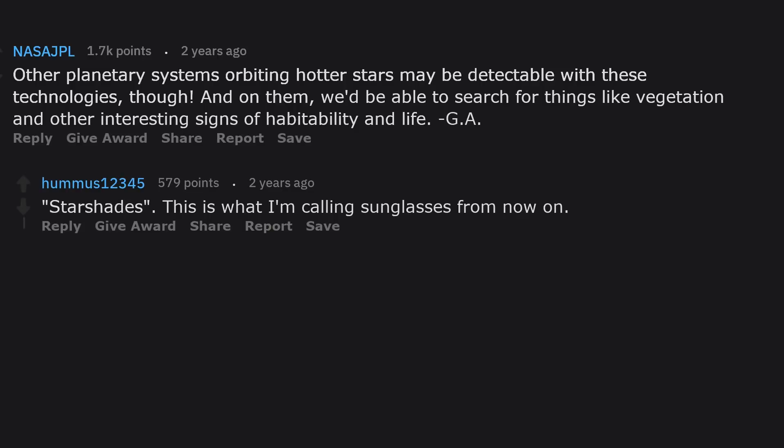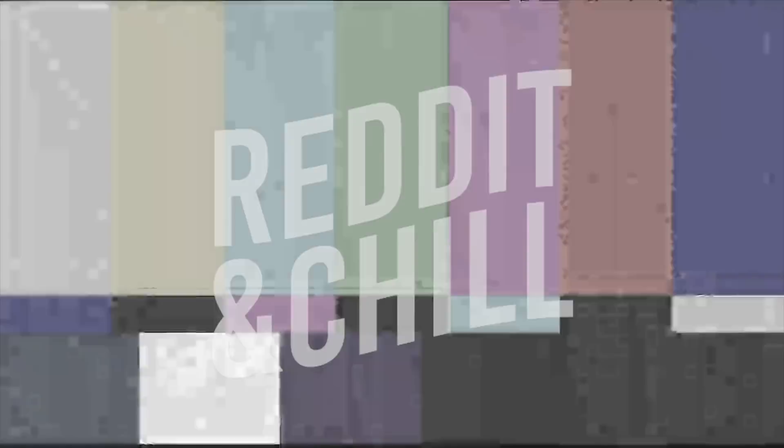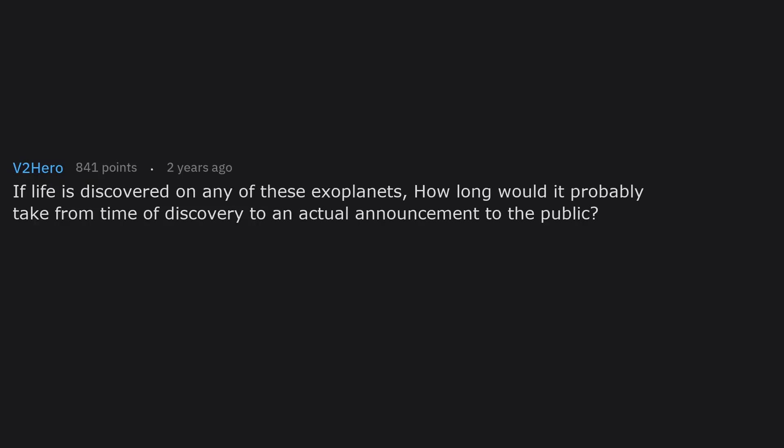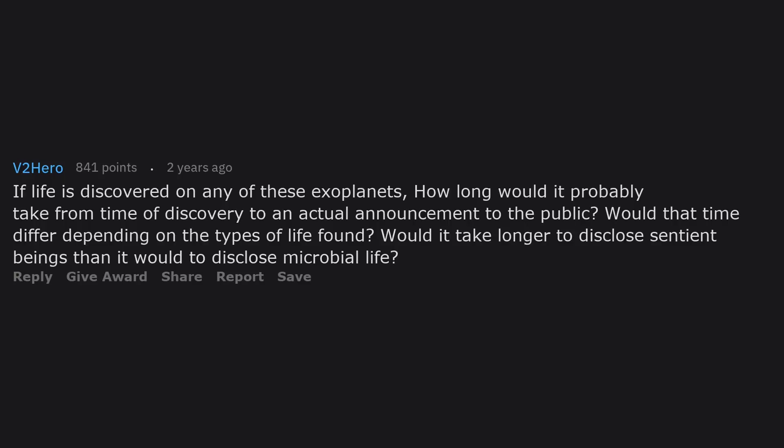If life is discovered on any of these exoplanets, how long would it probably take from time of discovery to an actual announcement to the public? Would that time differ depending on the types of life found — would it take longer to disclose sentient beings than microbial life?